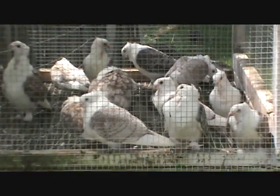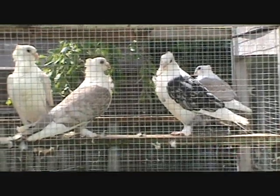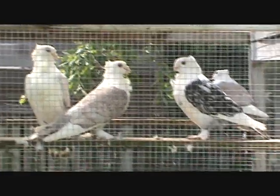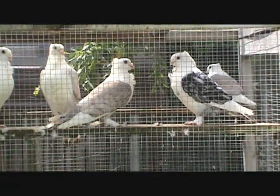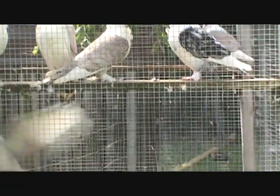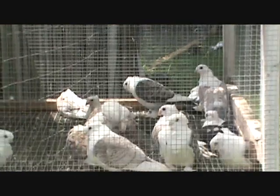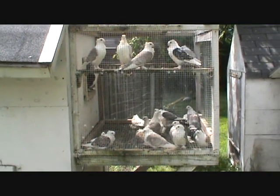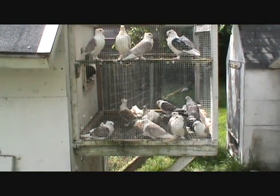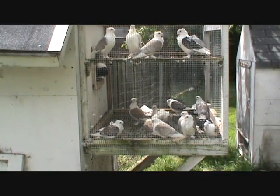They're out here enjoying the sun — it's pretty warm today. As you can tell one of my babies, or young birds, is panting. It's important to have some sunbathing — here's the birds' Vitamin D. Nothing like the real deal from the sun.